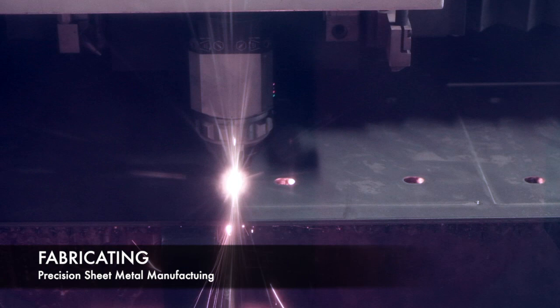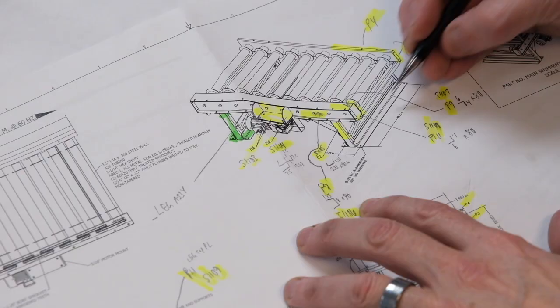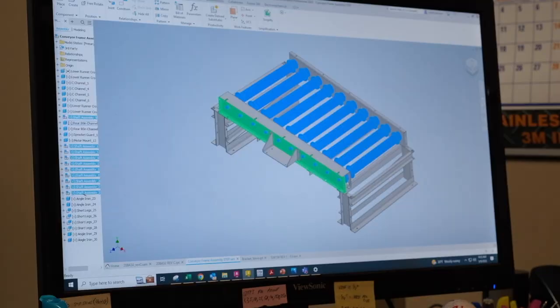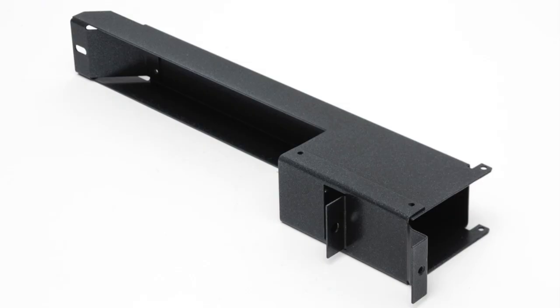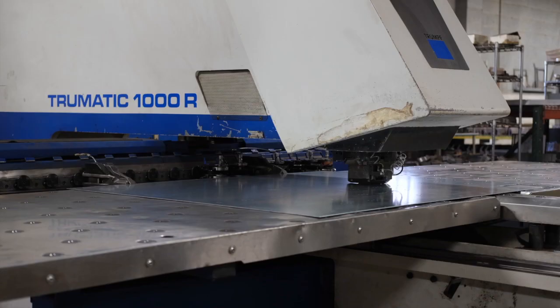F3's fabricating division produces high-quality, tight-tolerance precision sheet metal products. Starting with design and rendering, we excel in manufacturing light-to-heavy gauge steel, stainless steel, and aluminum products in quantities from prototype to production.